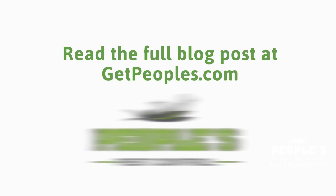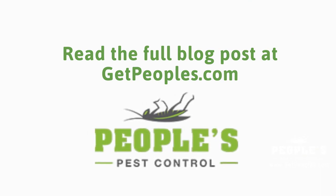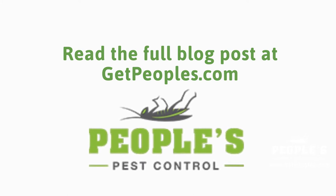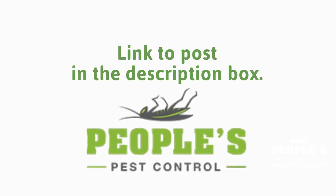You can read the full blog post entitled Effective Methods for Getting Rid of Annoying Drain Flies on our website at GetPeoples.com. We have a link directly to this post under the video in the description box.